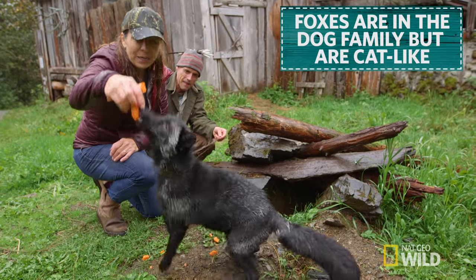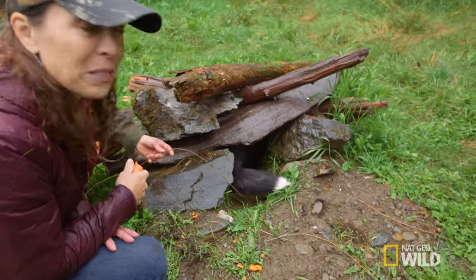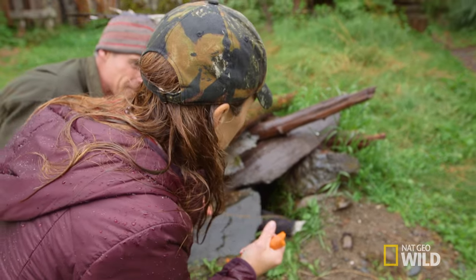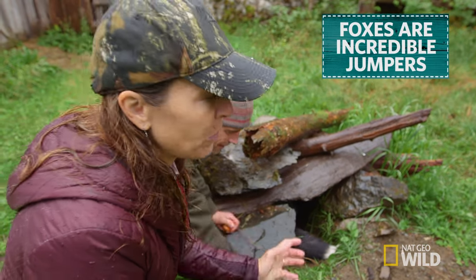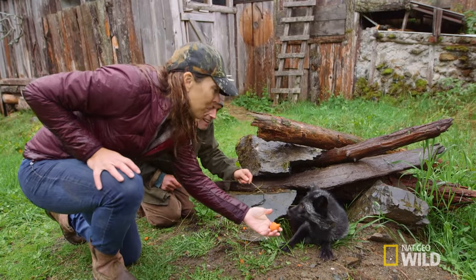You can see this guy — he's a canid, he's in the dog family, but he has a lot of traits that are almost cat-like. He has vertical pupils, they're incredible jumpers, and they do an amazing leap and then dive into the snow to catch rodents.